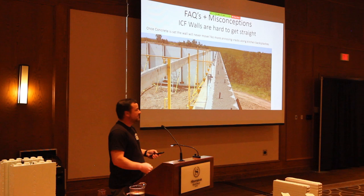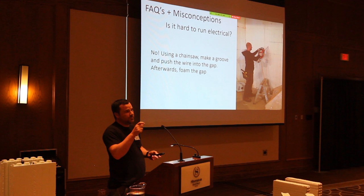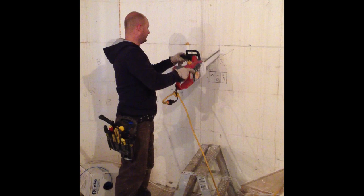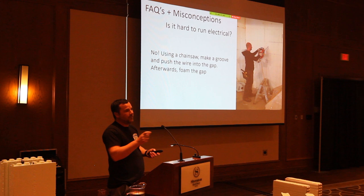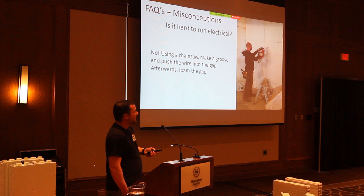A lot of people wonder how you do electrical in an ICF — it's relatively easy. You just run an electric chainsaw; some guys put a bolt through it as a guide so you don't go too deep. You can chainsaw horizontally or vertically. On an interior wall, you just have a standard conventional wood frame and drill a hole through the last stud and run the wire through. You create a groove, stuff the wire in, then foam the gap afterward.